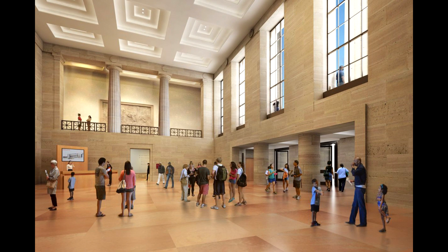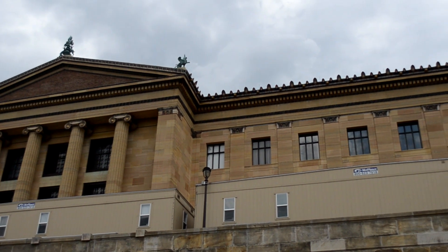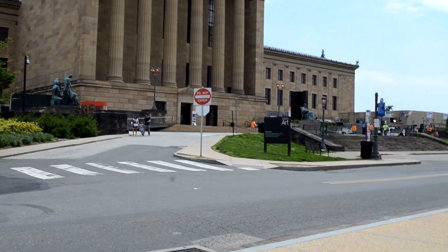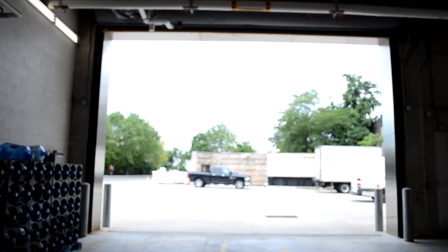I have sold monitors before to this museum and they still have an exhibit set up inside with some older monitors that I provided to them. In another video we'll go check out those monitors and the whole display.